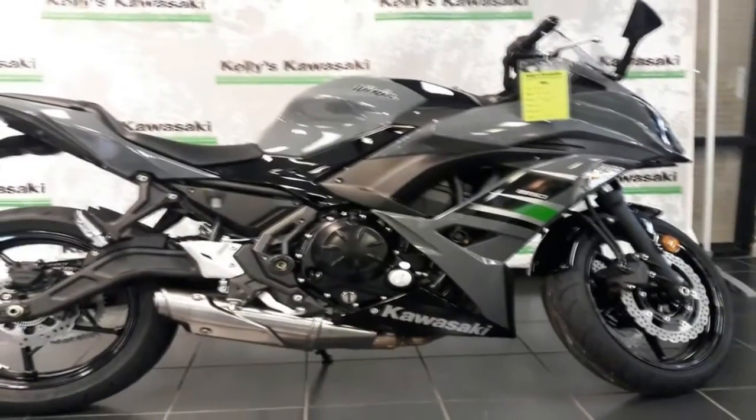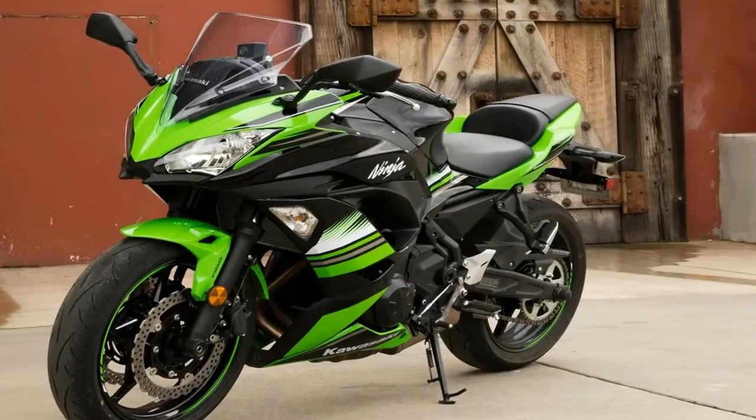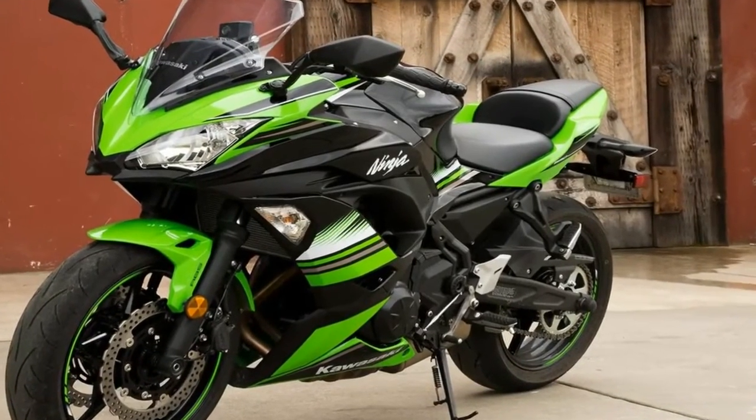The fairing houses the backswept, angry alien headlights, and an adjustable windshield crowns the bike's cowl with molded inlets that funnel air to remove heat and vent it away from the rider.